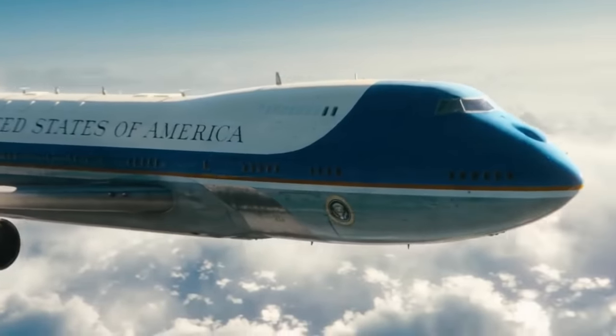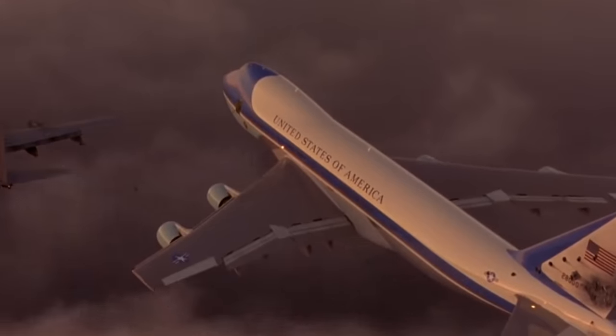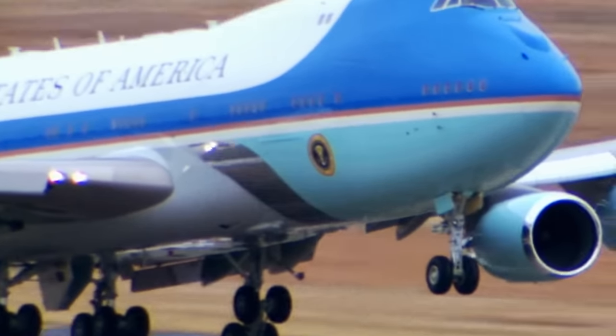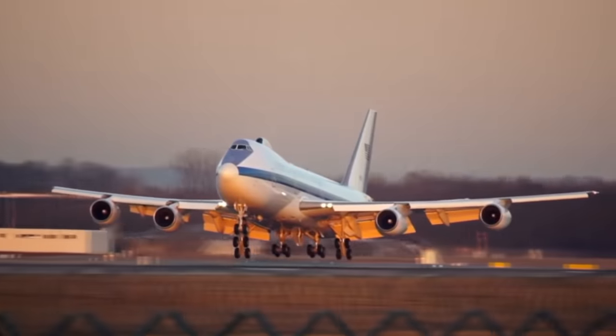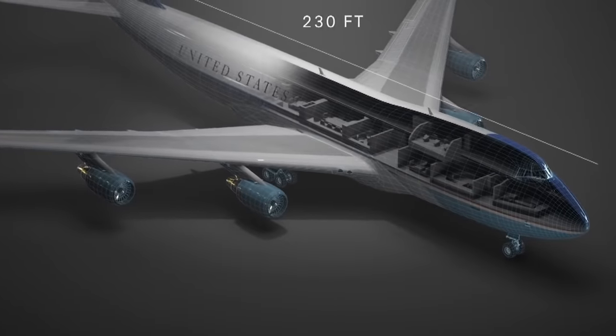By any measure, the President of the United States' official state aircraft is an impressive piece of kit. Not only is Air Force One tricked out with all the latest defensive gizmos, it also performs as a flying embassy, pampering eminent guests and projecting American confidence and authority around the world. But what actually goes down inside that world-famous fuselage? Today we're taking to the skies and finding out what makes Air Force One special.